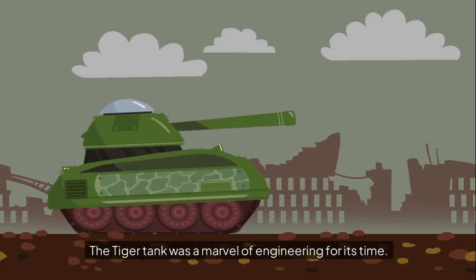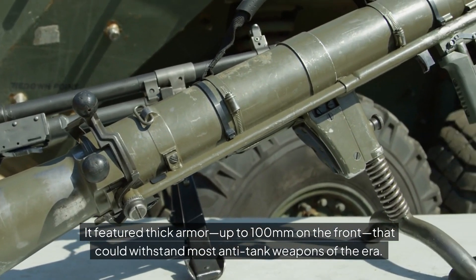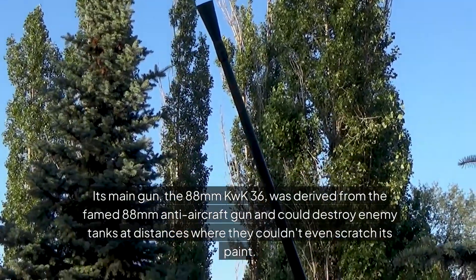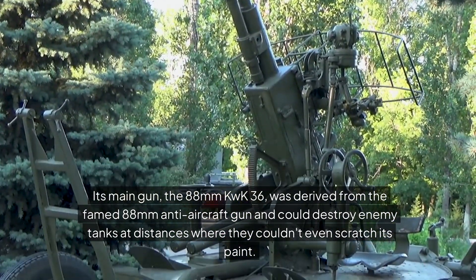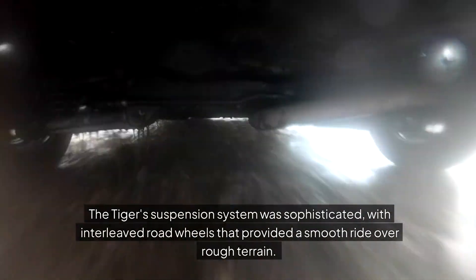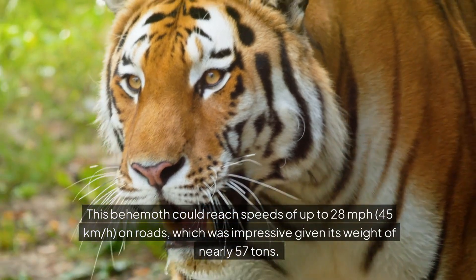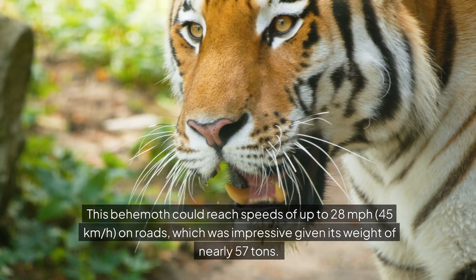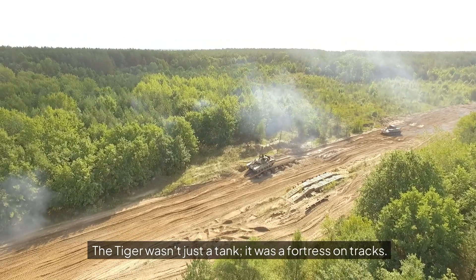Design features: the Tiger tank was a marvel of engineering for its time. It featured thick armour — up to 100mm on the front — that could withstand most anti-tank weapons of the era. Its main gun, the 88mm KWK-36, was derived from the famed 88mm anti-aircraft gun and could destroy enemy tanks at distances where they couldn't even scratch its paint. The Tiger's suspension system was sophisticated, with interleaved road wheels that provided a smooth ride over rough terrain. This behemoth could reach speeds of up to 28mph (45km/h) on roads, which was impressive given its weight of nearly 57 tons. The Tiger wasn't just a tank — it was a fortress on tracks.